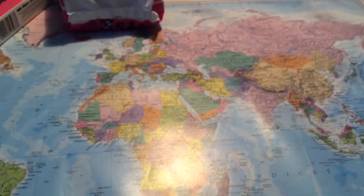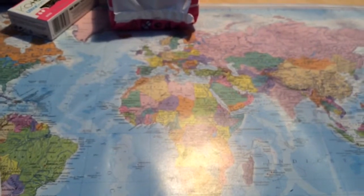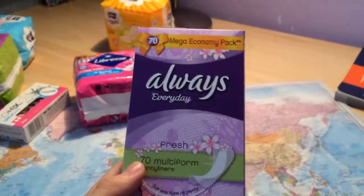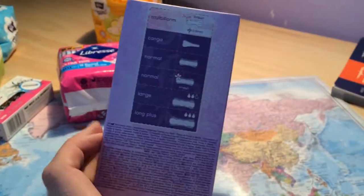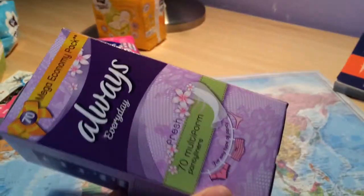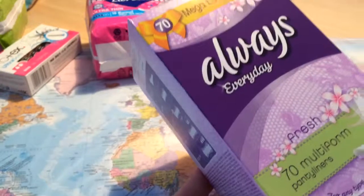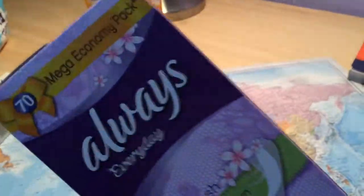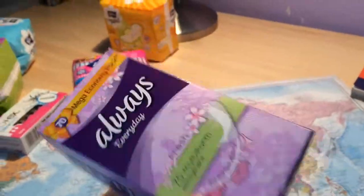Then let's move on to something more interesting — panty liners! I bought the economy pack of Always Everyday multi-form, 70 count. I think multi-form are the best because you can wear whatever you want and always use the one panty liner. It was 49 cards for this, which is a lot.